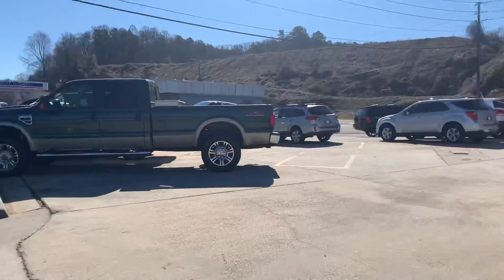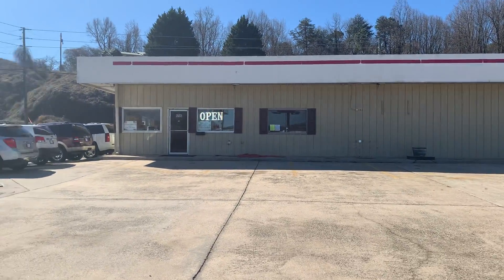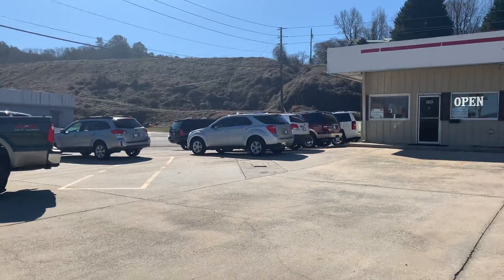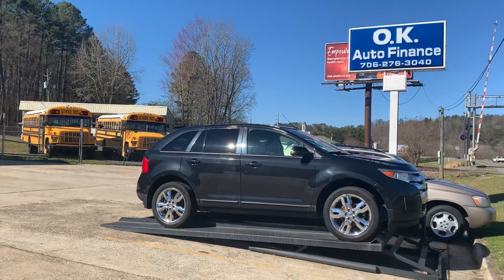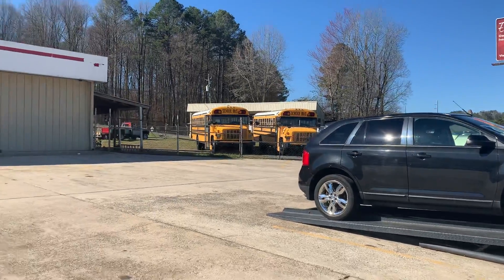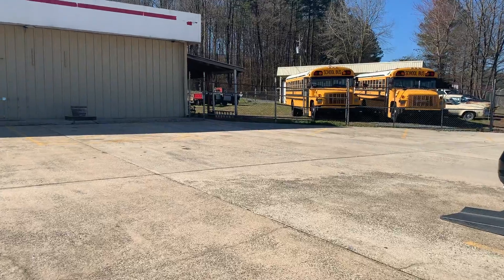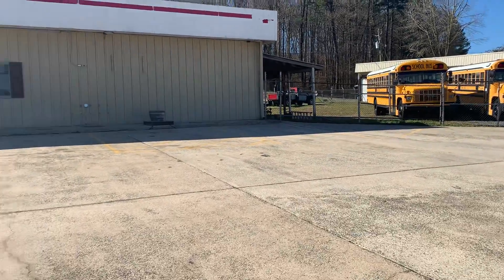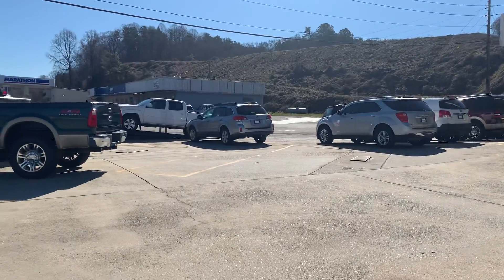It is absolutely the place that you would want to be to open your business, whether it be a small restaurant — which would be amazing because there's so much parking here — or if you would like to do a repair shop. Again, we have the repair in the back, the bays and electricity, and I think there's even a lift back there, so you could have a business here.